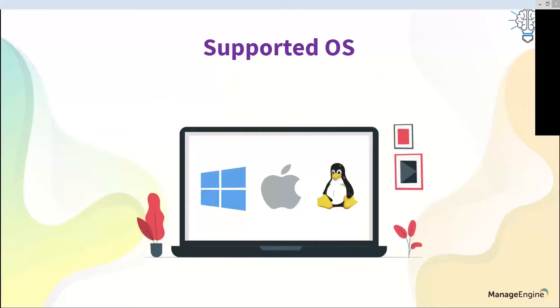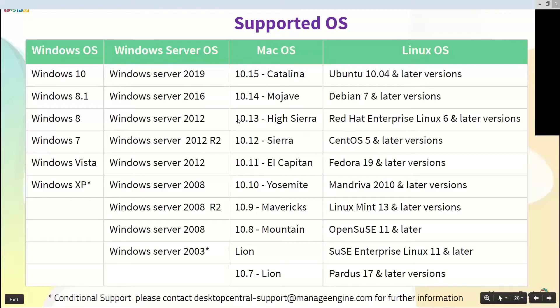Desktop Central supports three operating systems: Windows, macOS, and Linux. The server component needs to be installed only on a Windows machine. However, you can manage clients running Windows client OS, Windows server OS, macOS, or Linux. Ten popular Linux distributions are supported as of now. For more details about supported operating systems, you can email desktop-central-support at manageengine.com and the support team will help with your consultation queries.